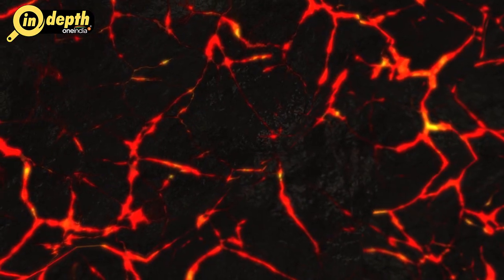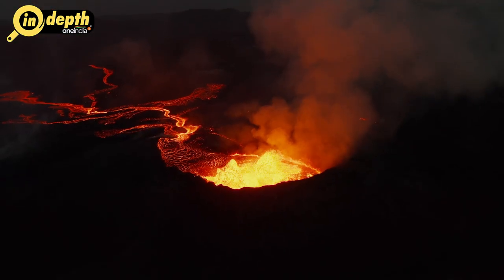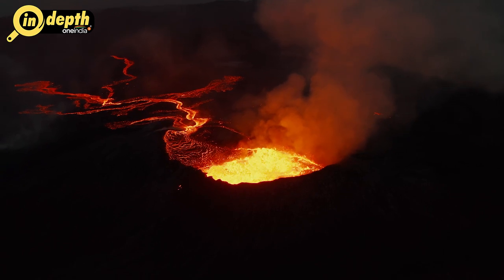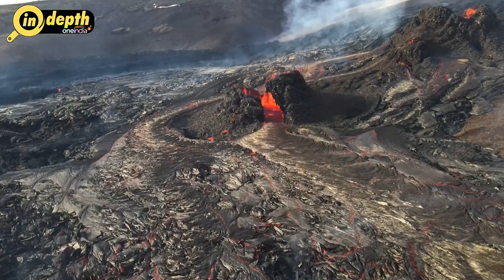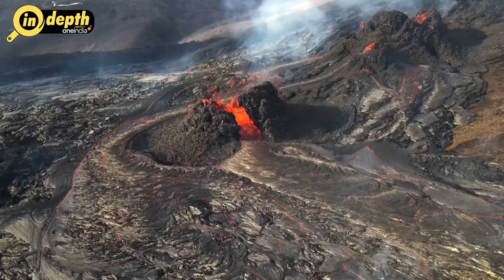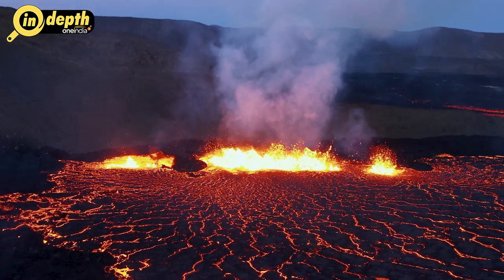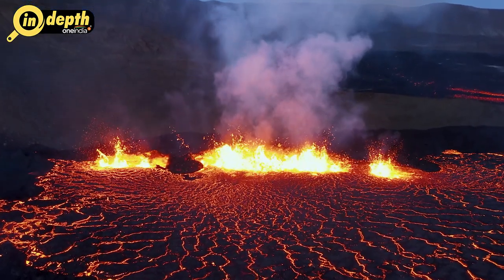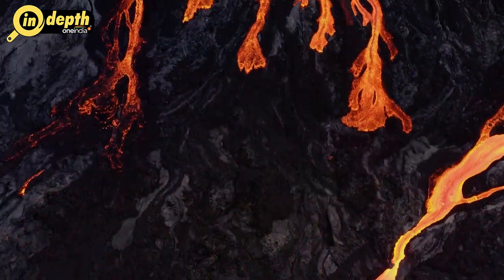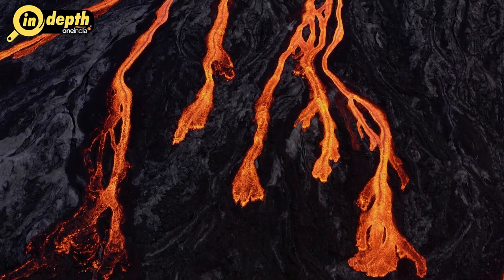The magma, or molten rock, generated by subduction triggers violent volcanic eruptions, spewing ash, lava, and gases into the atmosphere. In addition to its volcanic nature, the Ring of Fire is notorious for frequent and powerful seismic events. The intense friction and pressure resulting from plate interactions along the subduction zones often lead to earthquakes of significant magnitude, which can have devastating consequences causing tsunamis, landslides, and widespread destruction.